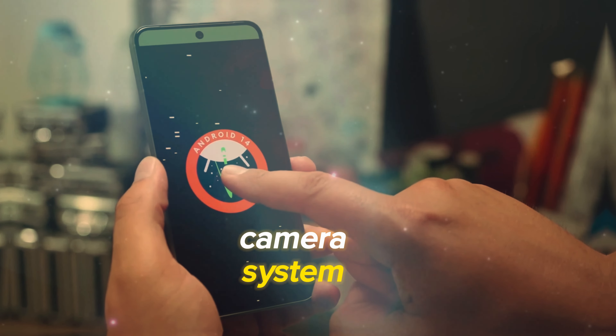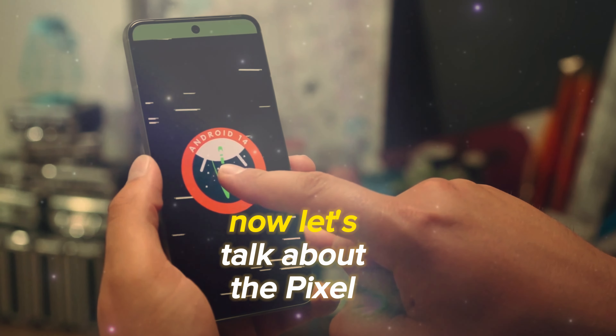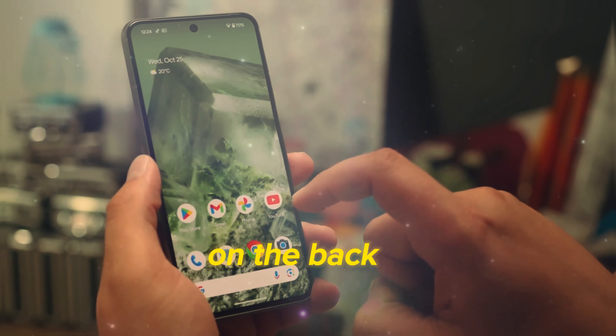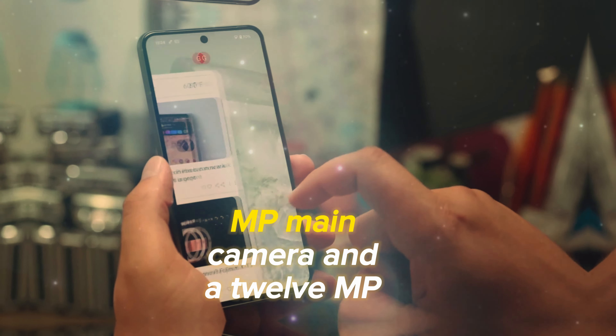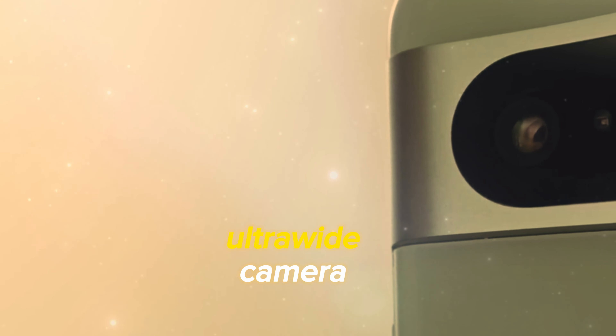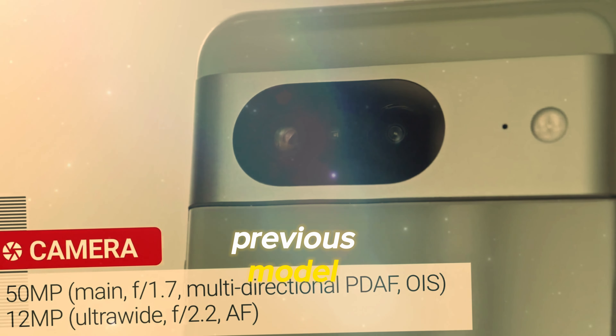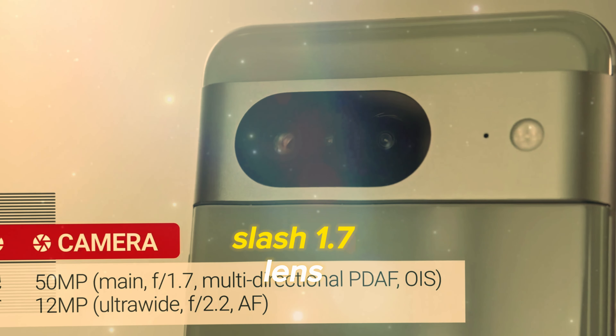Now, let's talk about the Pixel 8's camera system. On the back, you'll find a 50MP main camera and a 12MP ultrawide camera. The main camera uses the same sensor as the previous model but features a brighter f/1.7 lens.